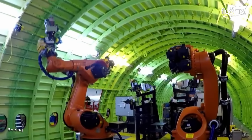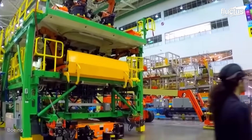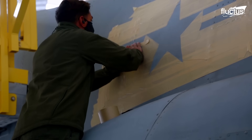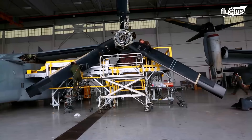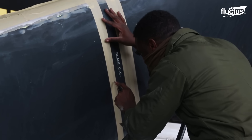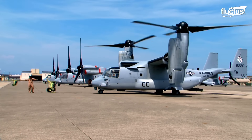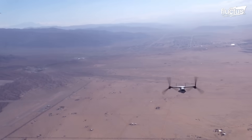For decades, companies like Boeing have been designing military aircraft with unique storage capabilities that go far beyond what the Apache is capable of. A great example is the MV-22 Osprey, which the company developed in collaboration with Bell Helicopter. The MV-22 Osprey is a unique military aircraft known as a tilt rotor, which means that its two massive rotors actually move from a vertical to a horizontal position during flight.